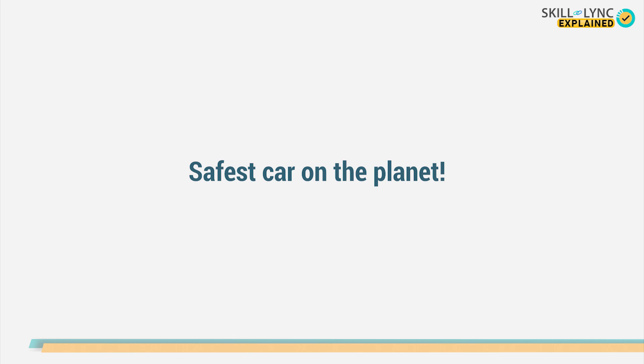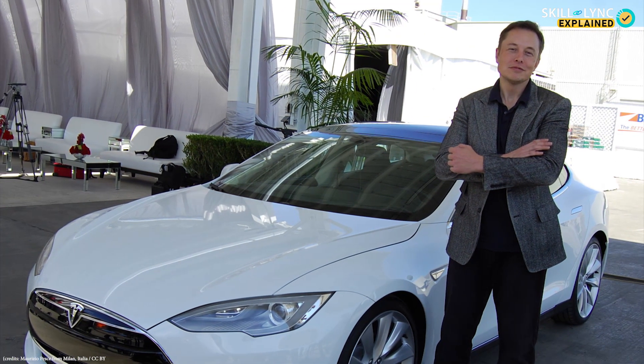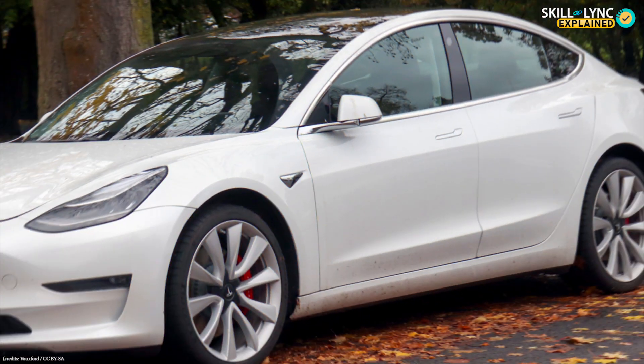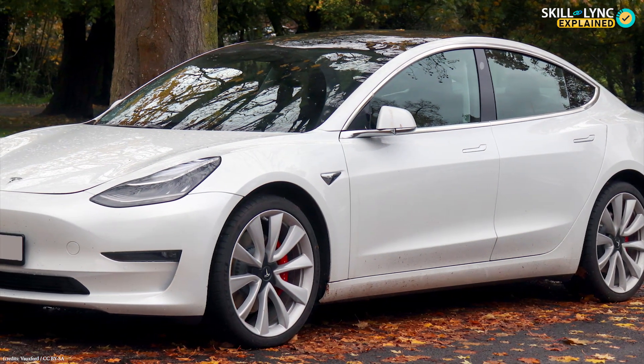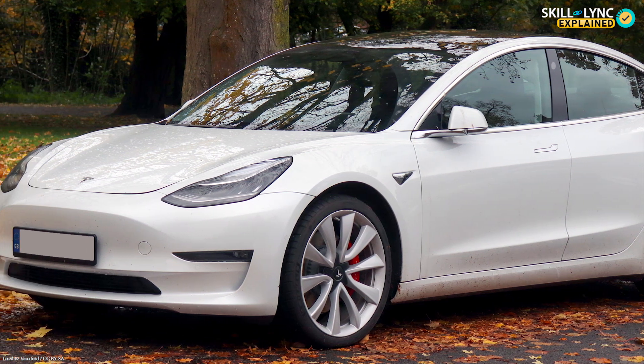Did you know which car is touted to be the safest on the planet? If you are a fan of Elon Musk, then you might know the answer. The Tesla Model 3 has the lowest probability of injury in a collision according to the National Highway Traffic Safety Administration.